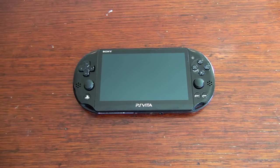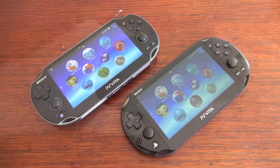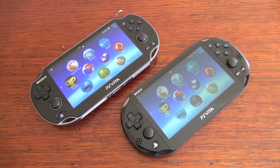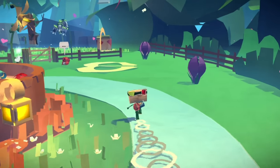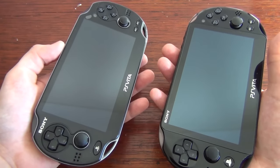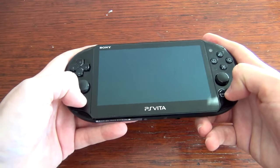Now we move on to the 2000 model, which is my personal pick and currently my go-to model for playing Vita games. Admittedly the LCD screen isn't as vibrant as the OLED screen in the 1000 model, but the positives far outweigh the negatives. To begin with, the 2000 model gains an extra hour of battery life compared to its predecessor. The system is also lighter and slimmer than the 1000 model, making it more comfortable to hold for extended periods of play.